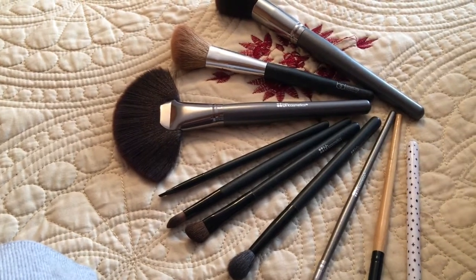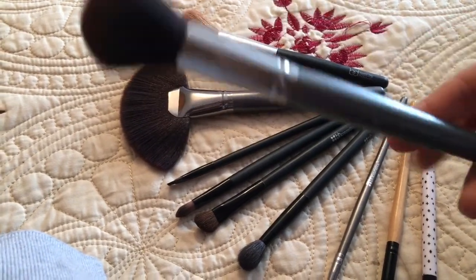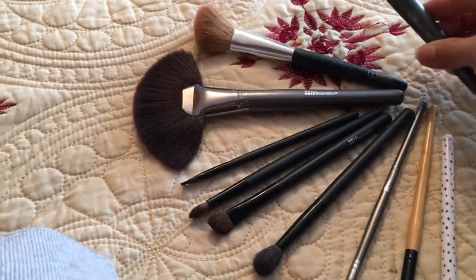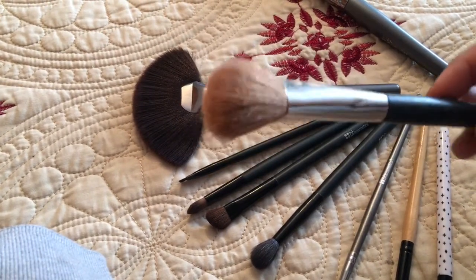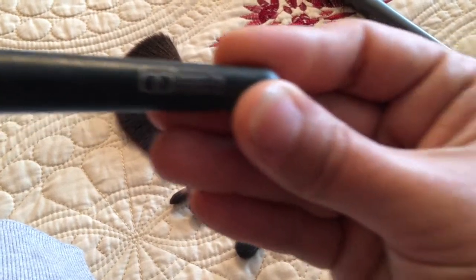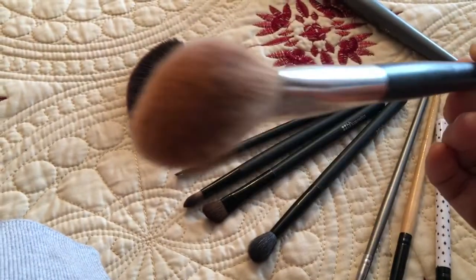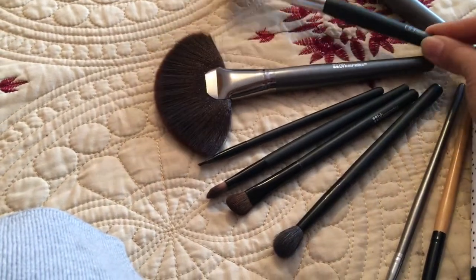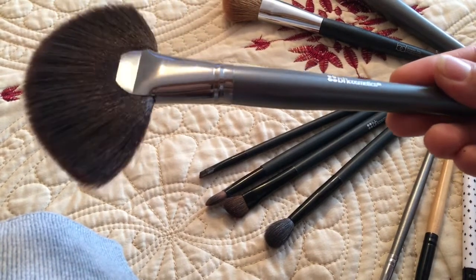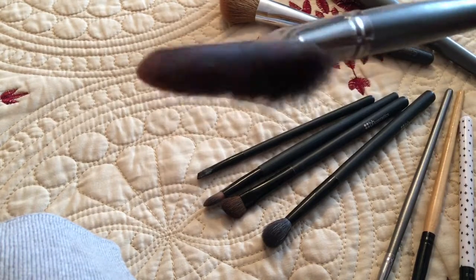For brushes — I got most of them from BH Cosmetics. For blush I use a dense brush and for contour I use an angle brush from Barbara Deli Makeup. For baking/setting powder I apply with a sponge and then remove excess powder using a dense fan brush from BH Cosmetics.